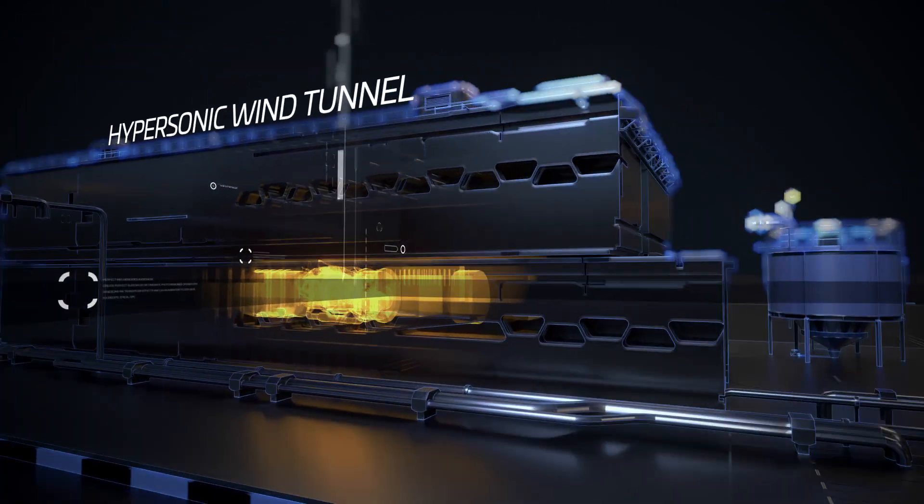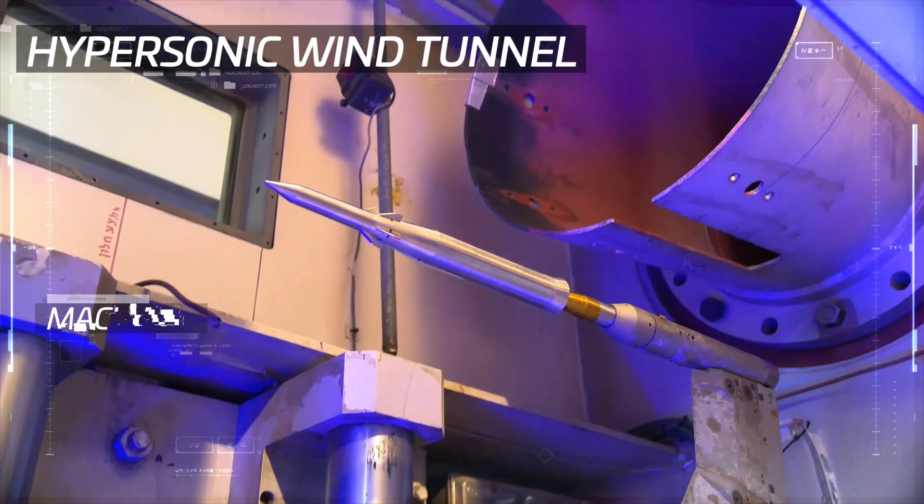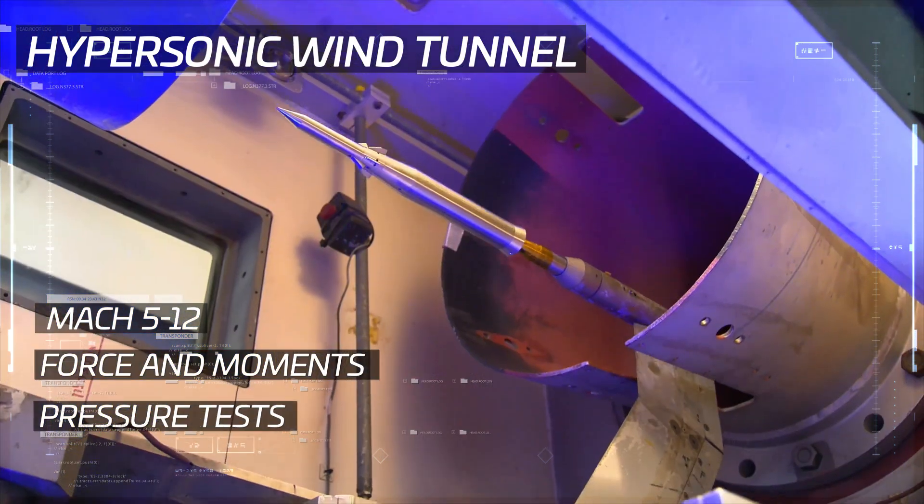In the hypersonic wind tunnel, the most complex testing of the highest speeds for ballistic missiles is carried out.